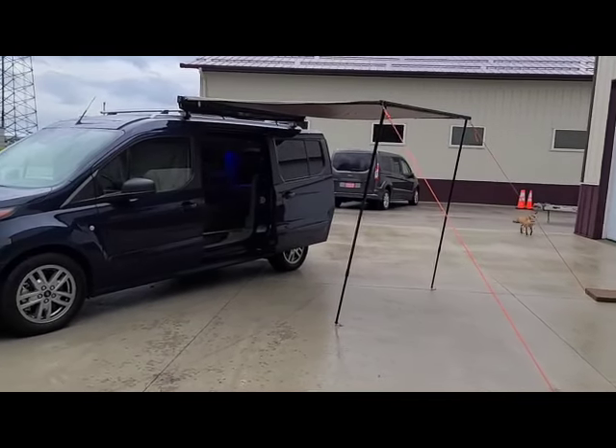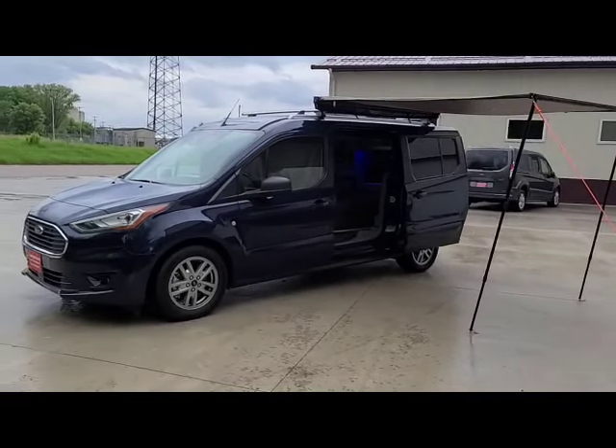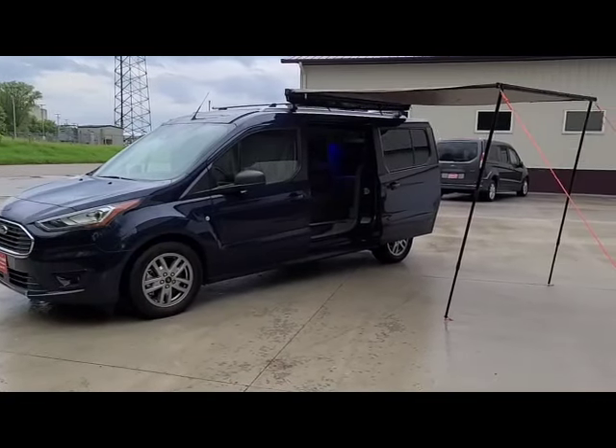Good evening and welcome to DLM Camper Vans. Today we have a 2020 Transit Connect Mini T Conversion.